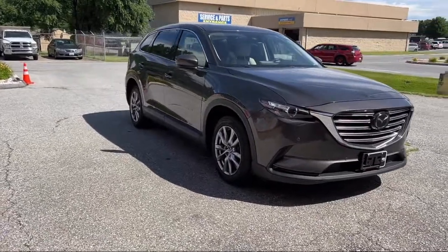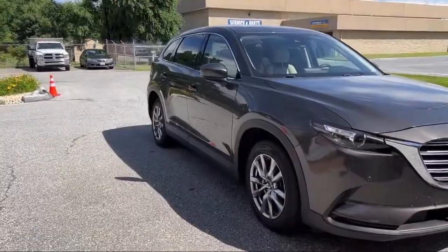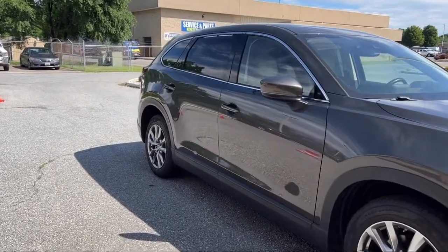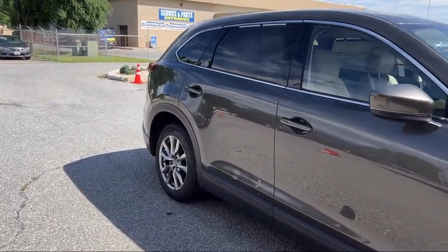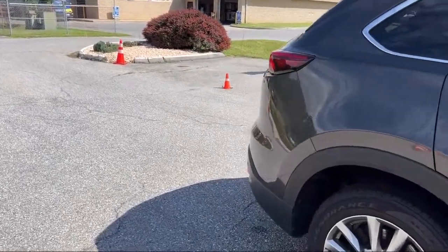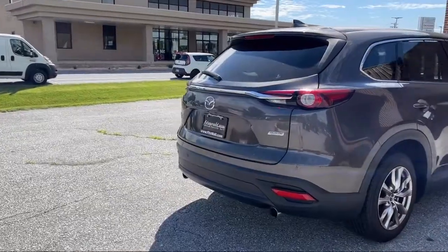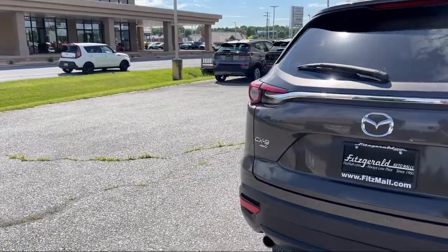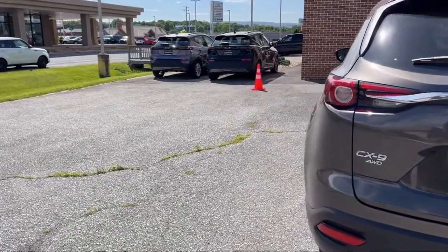It comes equipped with voice-operated audio system, smartphone integration Apple CarPlay, Lane Keep Assist, rear air conditioning, driver seat power adjustments, automatic emergency front braking, privacy glass, trailer stability control, leather-trimmed steering wheel, hill holder control, and much more.